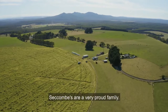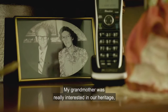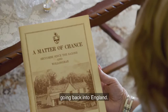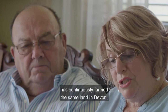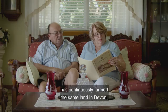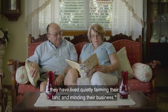The Seccombes are a very proud family — very hard-working people who worked the land and loved the land. My grandmother was really interested in our heritage and wrote books about the farming heritage going back to England. We come from the Devon area. We have a certificate presented to Mr. W.R. Seccombe from the Heritage Farm Devon County Show, who successfully established that his family continuously farmed the same land in Devon from 1320 to 1975. To quote the Farmers Weekly: 'The Seccombes rarely think about the long line of Seccombes who have gone before them — they have lived quietly, farming their land and minding their business.'